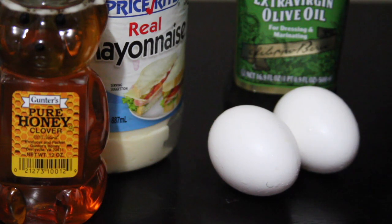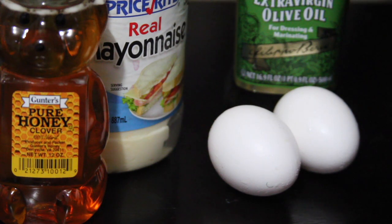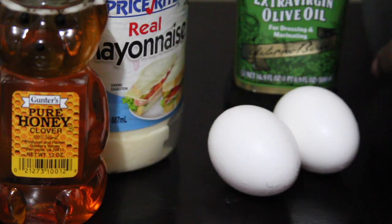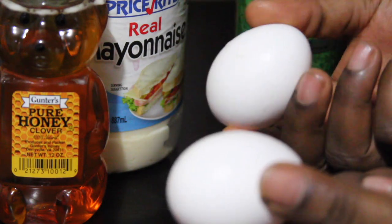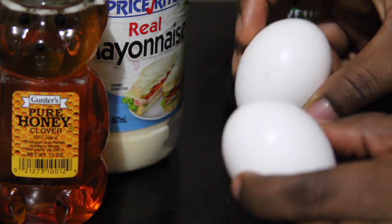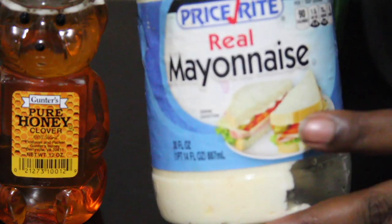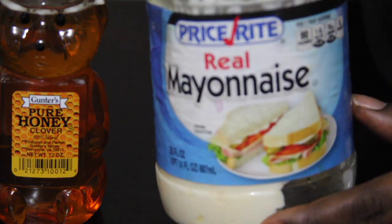Hey guys, welcome back to my channel! Today I'm going to share with you how I was able to grow my hair this long, healthy, and strong. This is one of my favorite deep conditioners and I have been doing this for a long time now and absolutely love it.